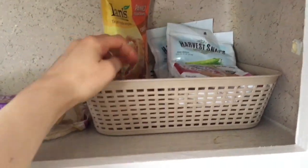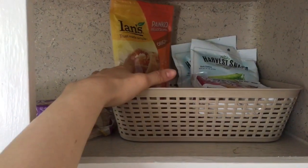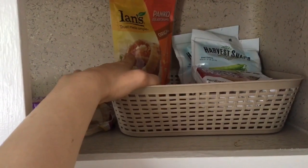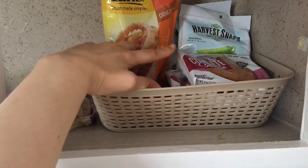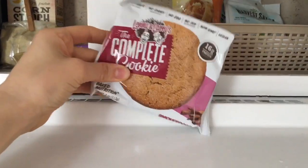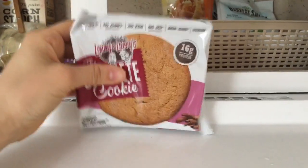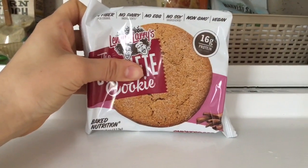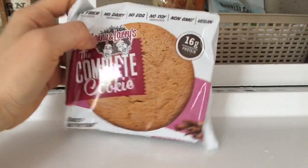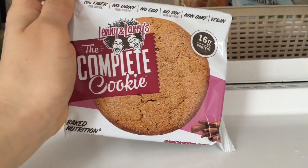These are my vegan breadcrumbs for cauliflower that I bake, and snap pea chips in the back for a snack. My favorite snack right now are the Lenny & Larry cookie bars — they're huge, have a ton of protein, are vegan, non-GMO, and have 10 grams of fiber and 16 grams of protein.